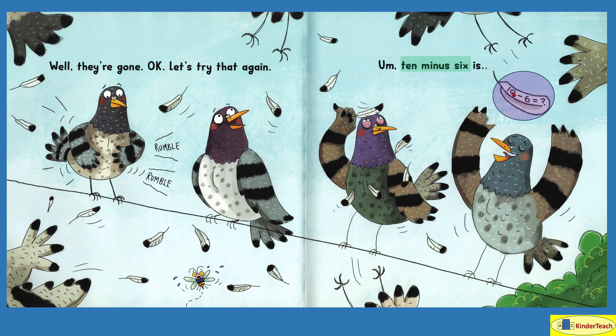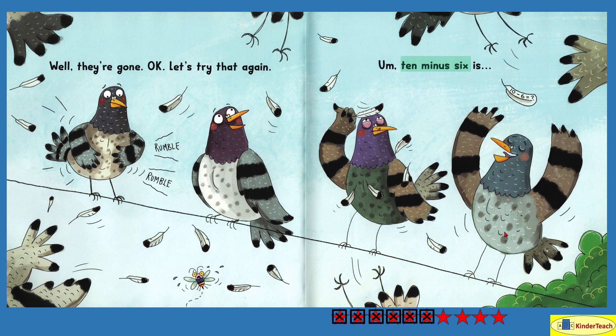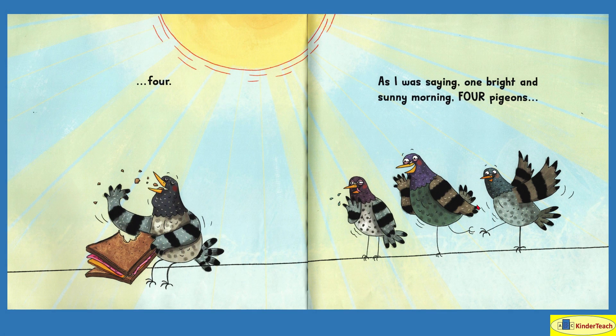And we have ten minus six equals — let's count them: one, two, three, four. If you have ten pigeons — one, two, three, four, five, six, seven, eight, nine, ten — and six of them leave — one, two, three, four, five, six — how many does that leave? One, two, three, four. Four. We were right.